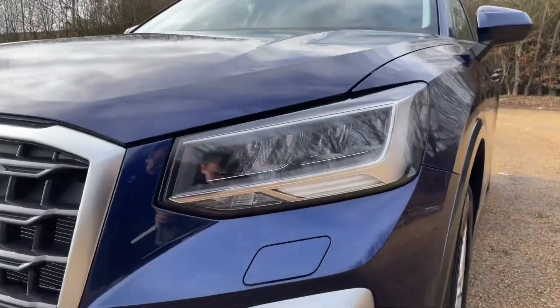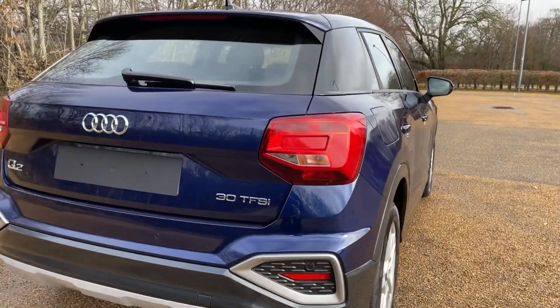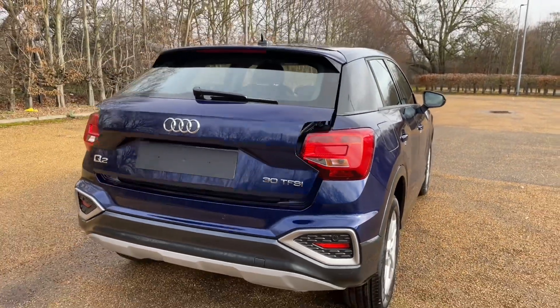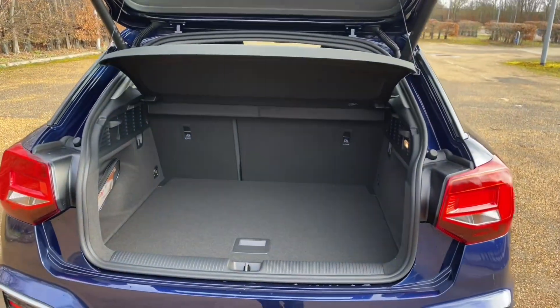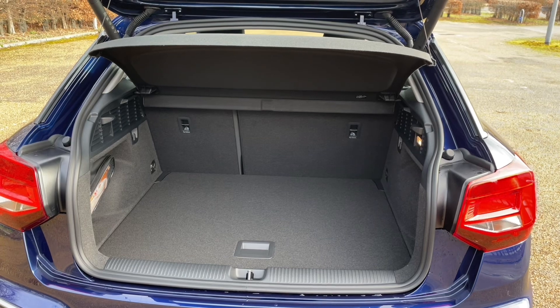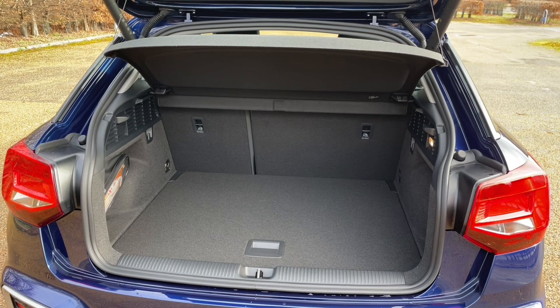The Q2 is the perfect car for anyone looking to step into the SUV market. Whether you're just starting a family or looking for a bigger car, it's ideal for all. There's plenty of room in the rear boot with access to a power-operated tailgate, giving ease of access when your hands are full, or for the weekly shop or to carry larger items such as a suitcase or a pushchair — there's room for all.